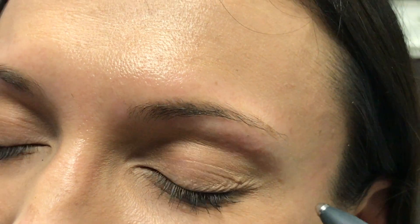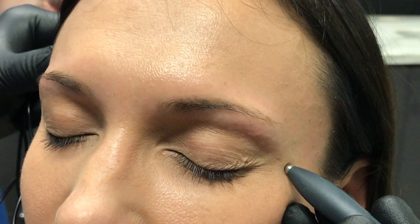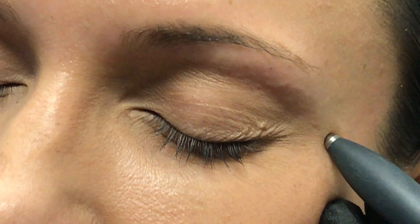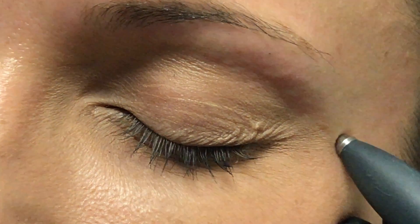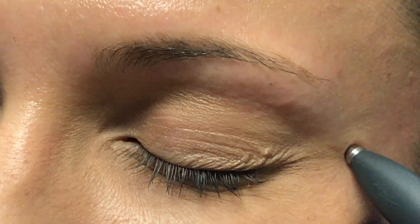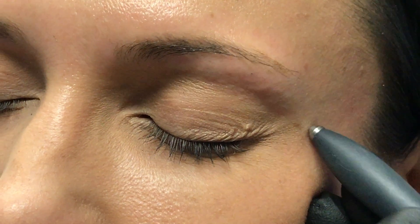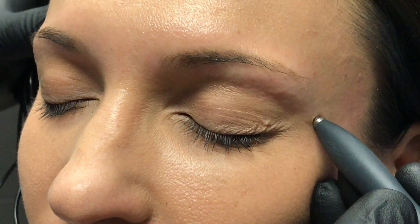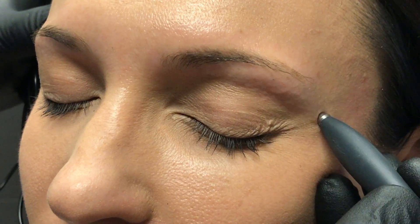The one you don't want to treat is this one — that's the eyelid branch of the facial nerve. If you treat that, patients will have ptosis or droopy eyes, so you have to be very careful what you treat. Occasionally when Botox is done, that can happen as well, and that's why some patients get ptosis if the Botox is not administered properly.